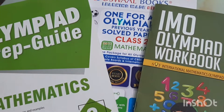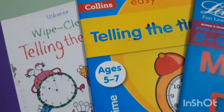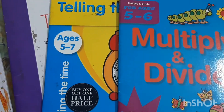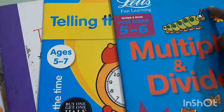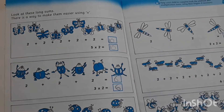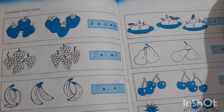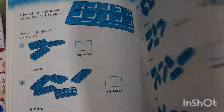Besides the books covering the full syllabus, we are also using some independent books for specific topics. I like to use these when introducing a particular topic to the child — the concepts are taught in a very interesting and beautiful way. This one by Let's Fun Learning is for multiplication and division. Look at how the concept of repeated addition is shown here to help understand multiplication — it's really beautiful and engaging for the child.